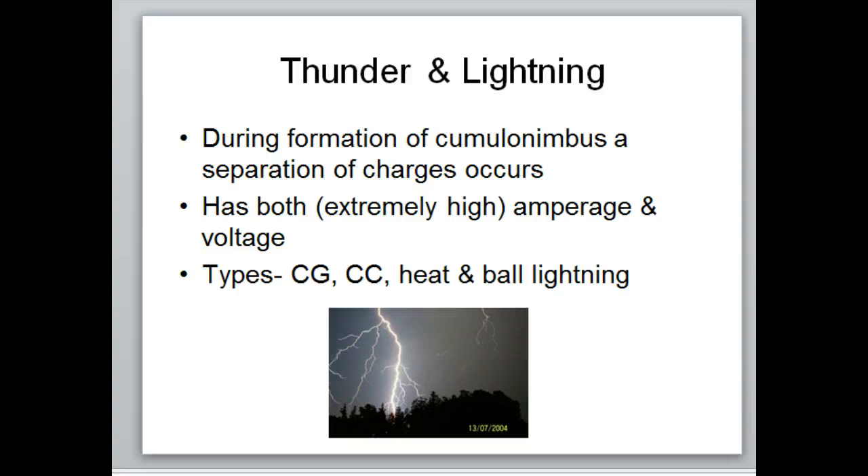Lightning is extremely dangerous because it has both high amperage and high voltage. The high amperage is what does a lot of the damage. When lightning strikes a person it goes through them and takes the path of least resistance, which is the central nervous system — the easiest path to transfer all that energy. That can really mess with the nervous system, making it obviously very dangerous.